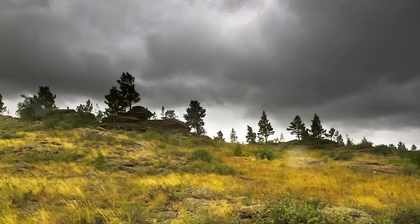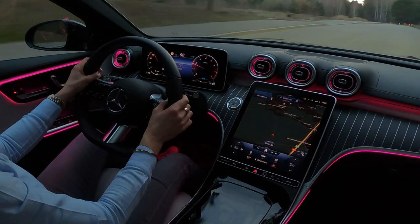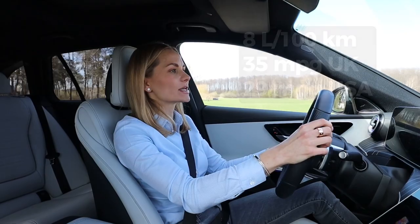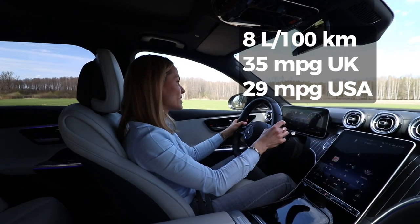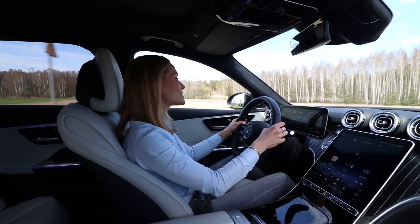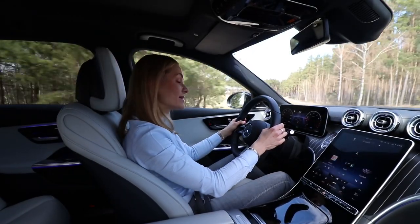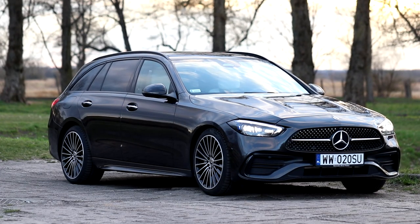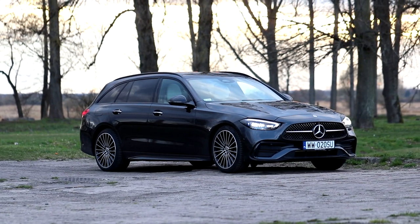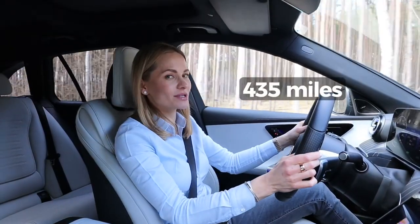On to fuel economy — I do have a reasonably heavy right foot and I'm only using about 8 liters per 100 km, which is a really good result. Very often when manufacturers put a smaller engine into a medium or large-sized car, the opposite happens — the car has too much to push and ends up burning more fuel. But Mercedes has been very careful here. There's also a big fuel tank giving over 700 kilometers of range.